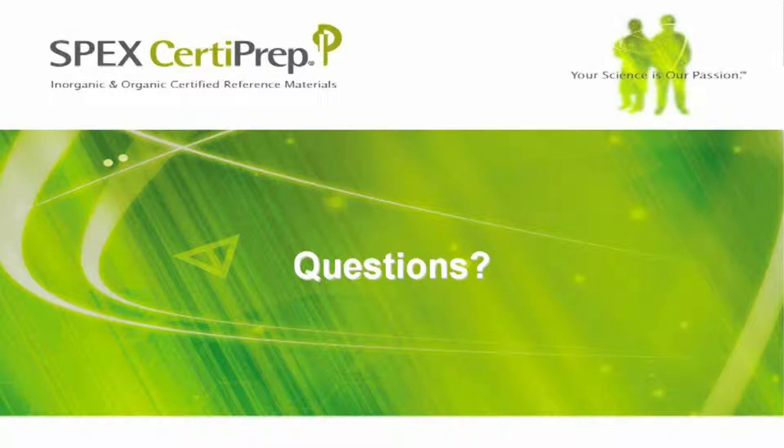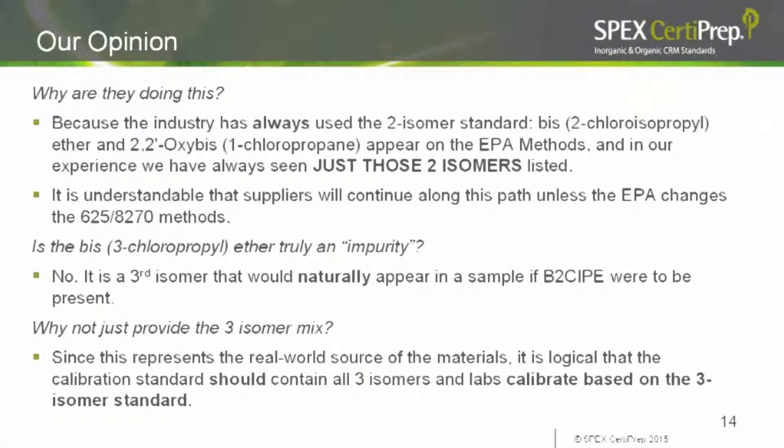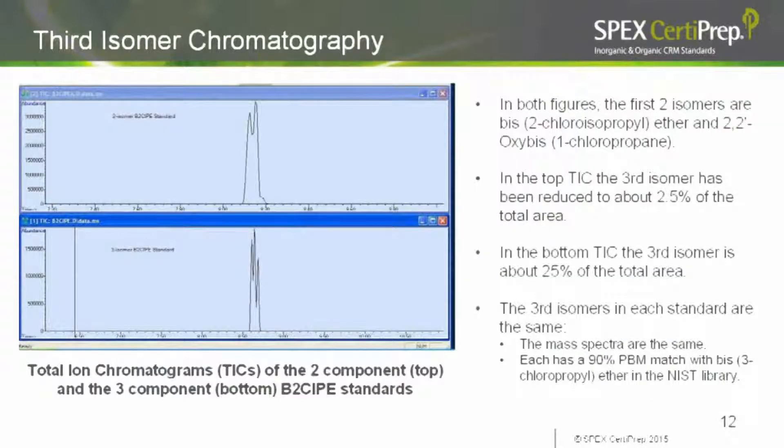Does this compound have another name? One attendee cannot find it in the NIST MS 2011 library. When we did our search, we found all three isomers. A background-subtracted mass spectrum of the first peak will come up as either BIS-2 chloroisopropyl ether or 2,2-prime oxy-BIS-1 chloropropane — the spectra are so similar that a library search of the second peak gives the same two results. A library search of the third peak on the three-component mix gives a 90% match for BIS-3 chloropropyl ether. Using the 98K library, the system had no problem identifying all three isomers.